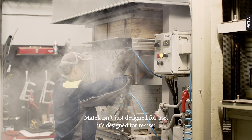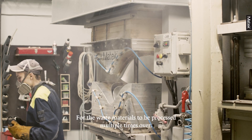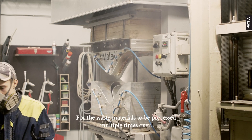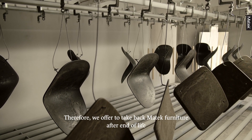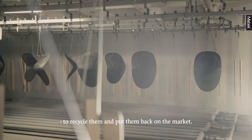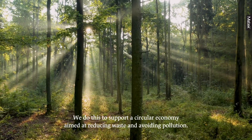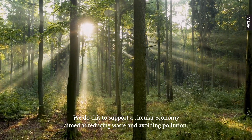Matek isn't just designed for use — it's designed for reuse, for the waste materials to be processed multiple times over. Therefore we offer to take back major furniture after end of life, to recycle them and put them back onto the market. We do this to support a circular economy aimed at reducing waste and avoiding pollution.